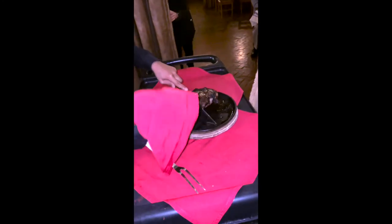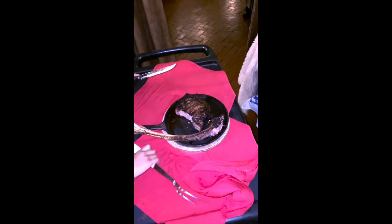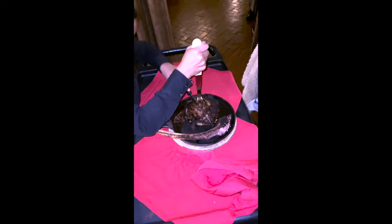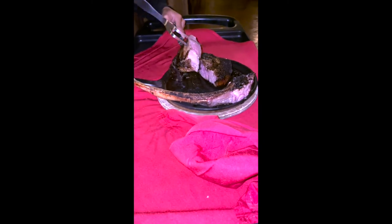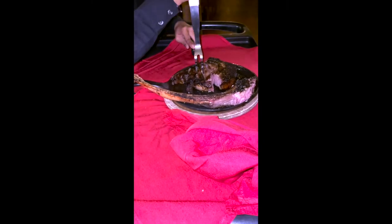One of the couples at our party got the bone-in tomahawk, which is over 42 ounces of aged bone-in rib eye. Here's the server actually cutting the steak up for them so they can eat it easier. Not only did it look delicious but it also smelled delicious.